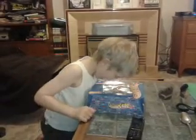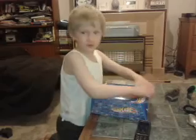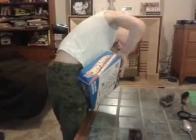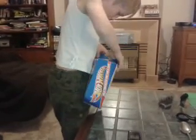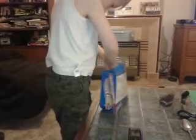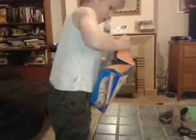Knock, knock. Who's there? Boo! Boo hoo. I want to open you then. Okay, okay. Easy to open. Put the face of it out, really.